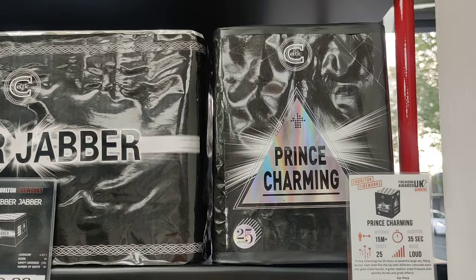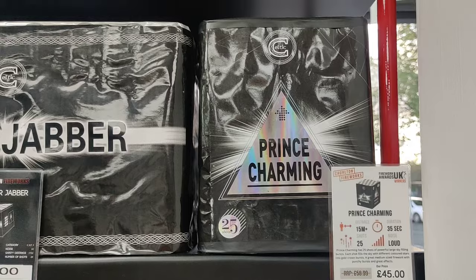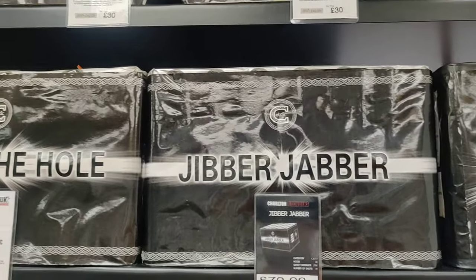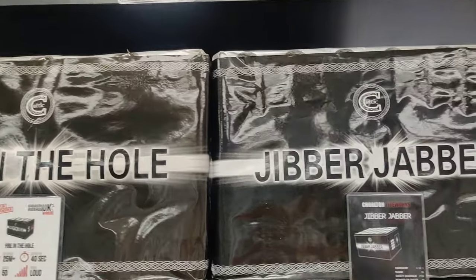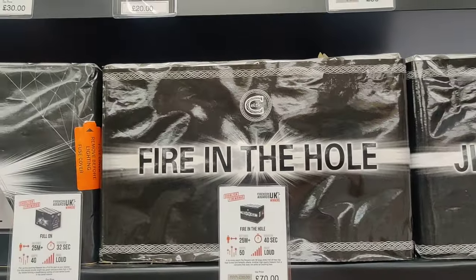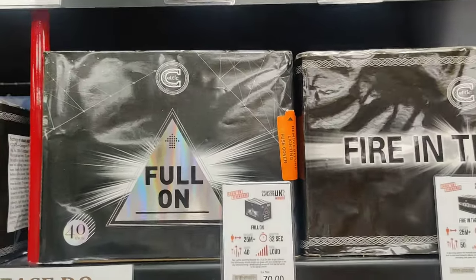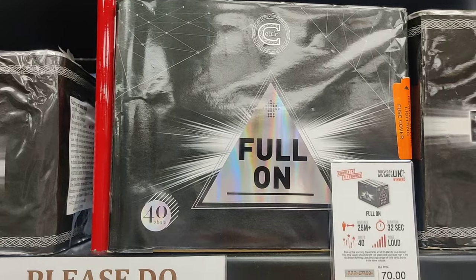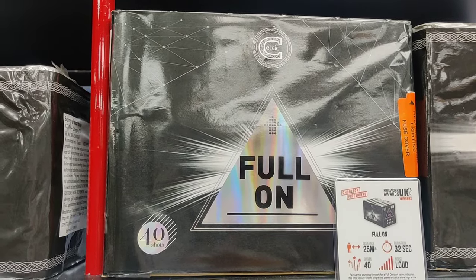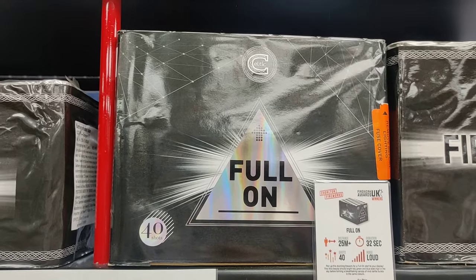Prince Charming - that's a new one, I don't even know what's in that one. Jibber Jabber - these are great. I think I've had Jibber Jabber, lovely golds in that one. Firing the Hole - not had that one. Full On - that was out last year. That's the colour change one. So there's a few colour changes creeping into the market now.